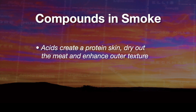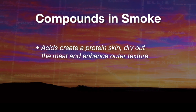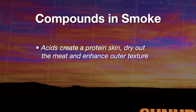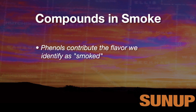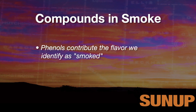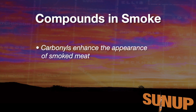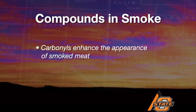The acids contribute to forming a protein skin, drying out of the product, and creating texture on the outer surface of a smoked product. The phenols contribute to the smoked flavor — that unique flavor distinct from a non-smoked product. Finally, the carbonyls impact appearance, making smoked meats as attractive as we like to see them. We often refer to an attractive mahogany color for a properly smoked meat.